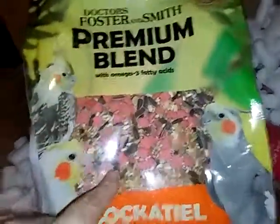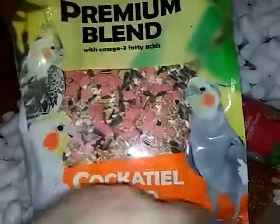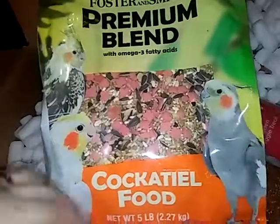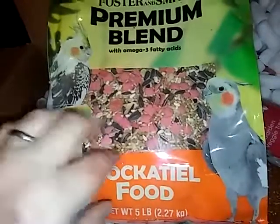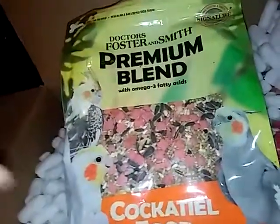I think they have the kind that don't have the sunflower seeds — I'd have to check. But this is a five-pound bag and I think I paid maybe like $11 for it. I'll check and put it down below.